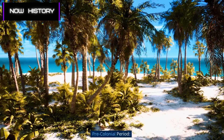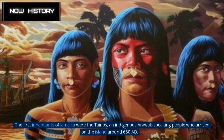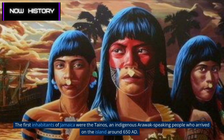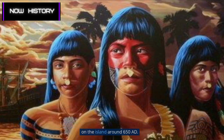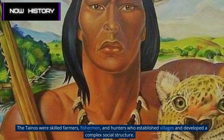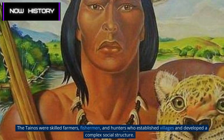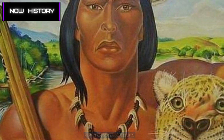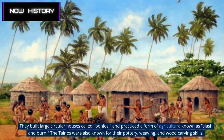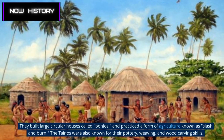The first inhabitants of Jamaica were the Taínos, an indigenous Arawak-speaking people who arrived on the island around 650 AD. The Taínos were skilled farmers, fishermen, and hunters who established villages and developed a complex social structure. They built large circular houses called bohios and practiced a form of agriculture known as slash and burn.